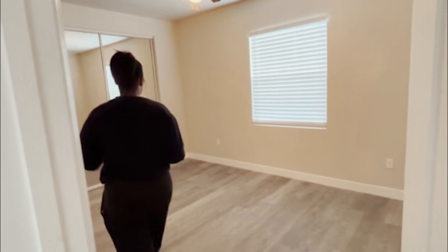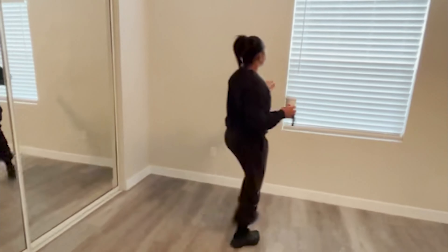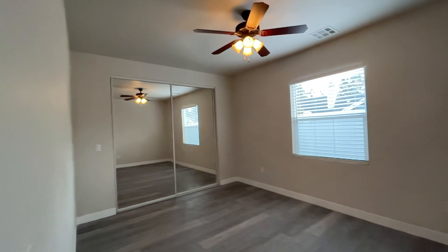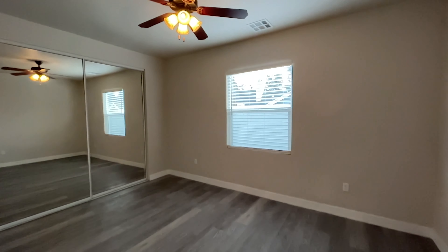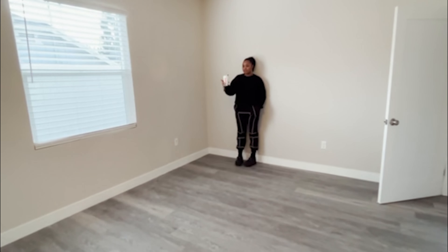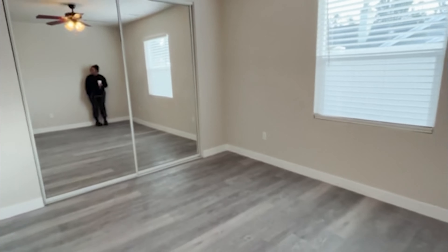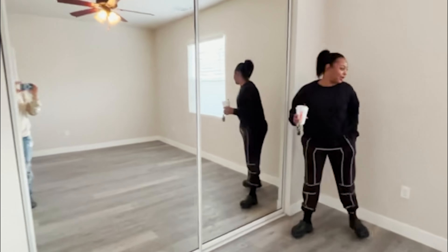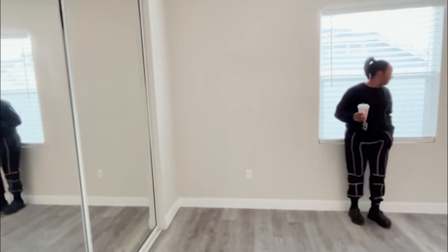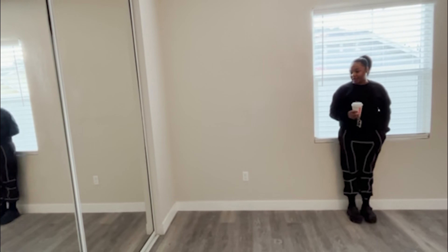And then we have the master bedroom. Let me open this up so y'all can see the sun and how it hits. This is the master bedroom. We have a mirror there and a mirror here. We're probably gonna have to put the bed here and the TV there. Maybe a nice little chair there as well.